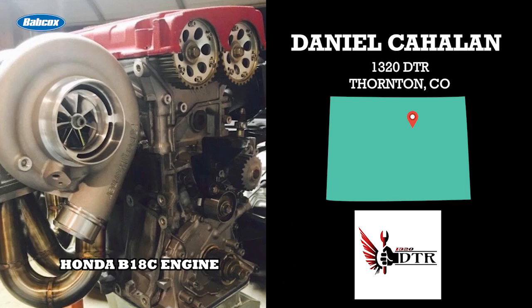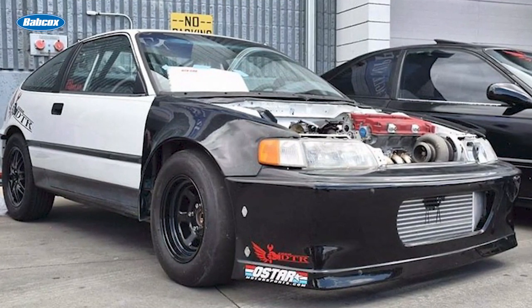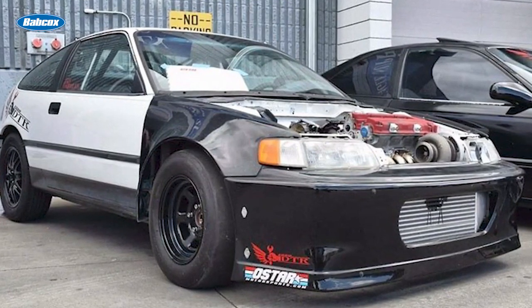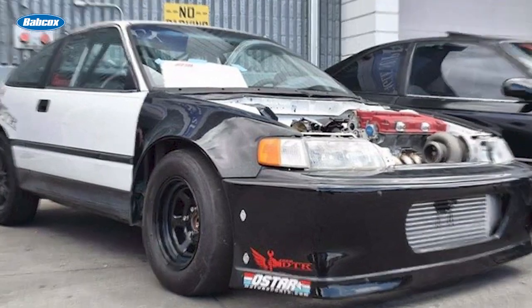The import engine shop primarily focuses on Honda builds, but does the occasional Mitsubishi or Toyota as well. Recently, the two brothers finished up a turbocharged B18C Honda engine for a 1990 Honda CRX drag car, and we're going to give you the details in this episode of Engine of the Week.